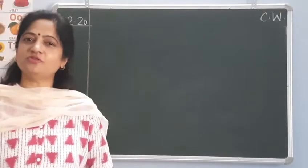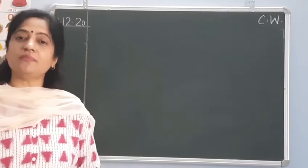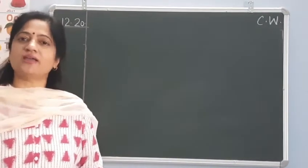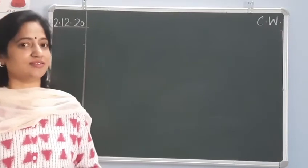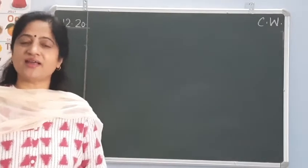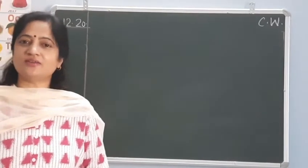Hello children, welcome to today's maths class. In today's class, we will learn number counting 1 to 60. Then, I will teach you to write 1 to 60 in series in the notebook. And then, we will do a trace and write activity in the Maths Activity Book. So, let's start our today's class.